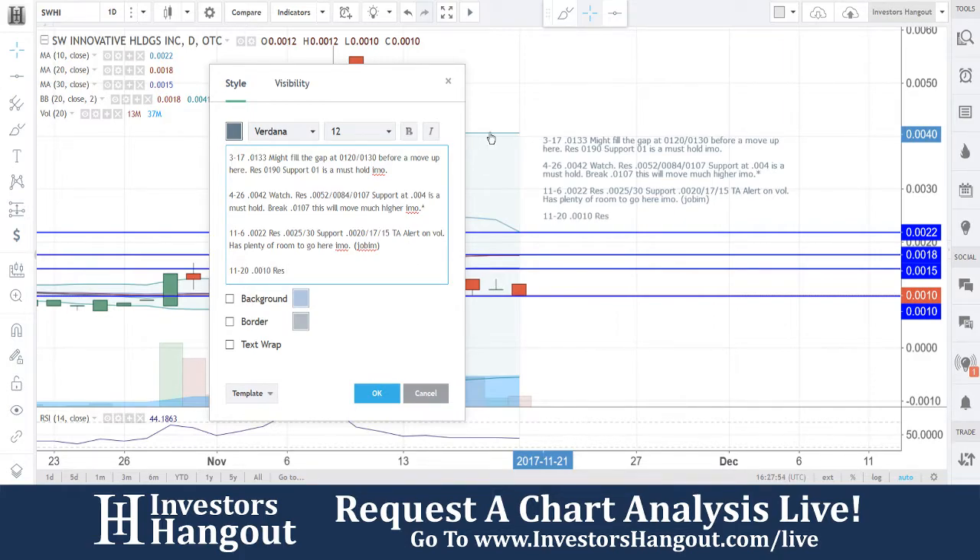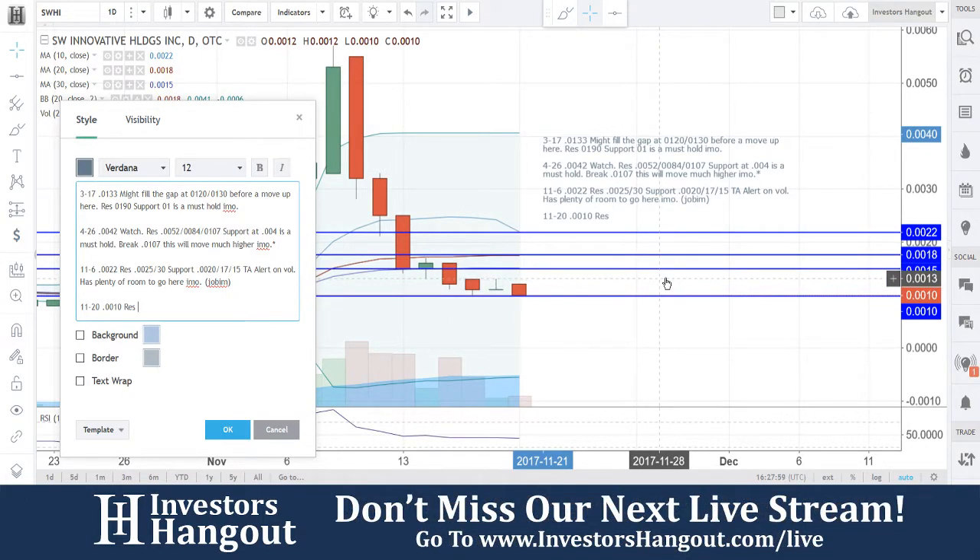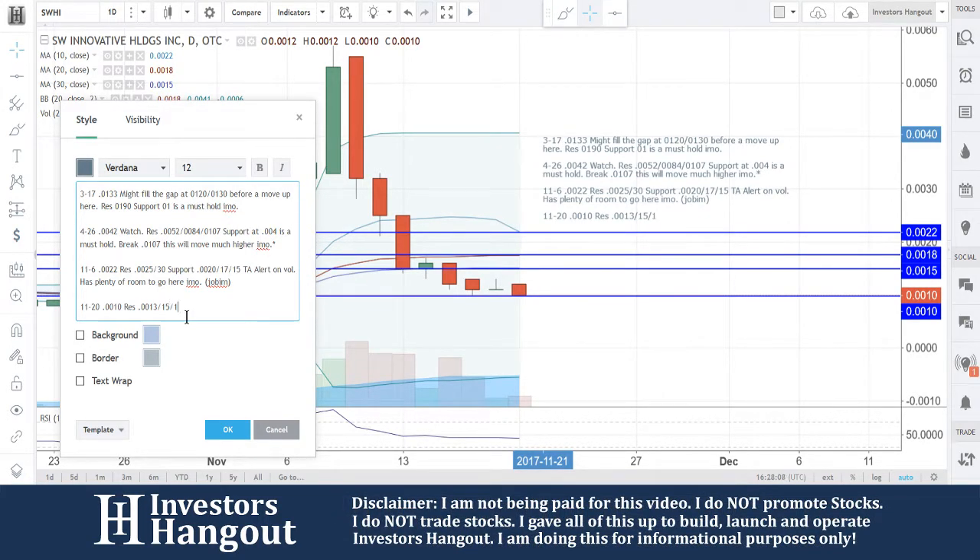You guys are going to have your resistance levels in here as well. Let me take a look and make sure I'm not going to miss any levels. It does look like there's going to be one in here around 0.0013, followed up by 0.0015, which is going to be the 30-day simple moving average, and then 0.0018, and then 0.0022.